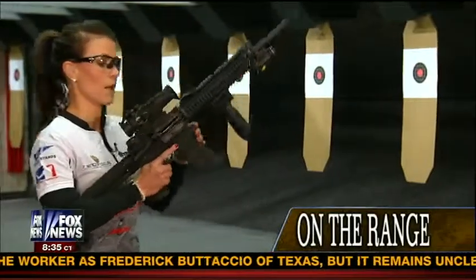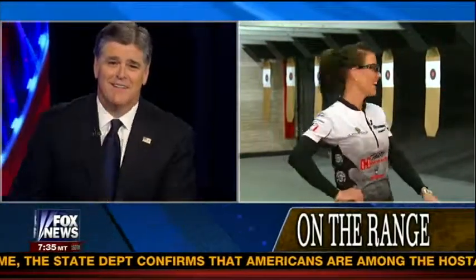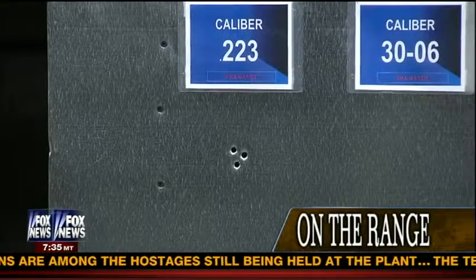I'm going to shoot it real quick so that you can see the impact in the target that it will make. Now that is the AR-15 that everyone is wanting to ban. I want to see what you hit — can we get a shot of that? As you can see, there are three targets. I was right where I was aiming.